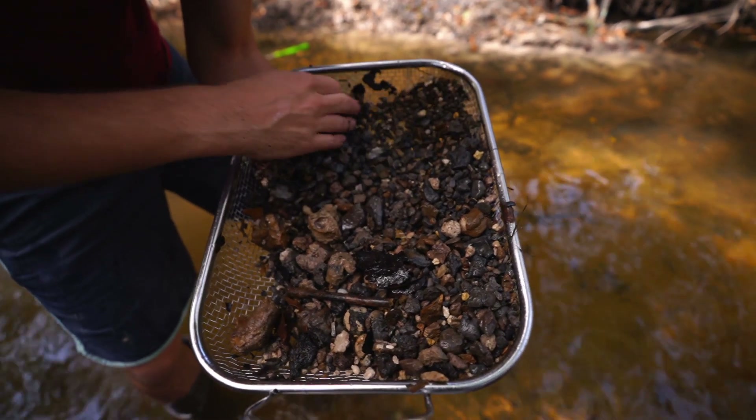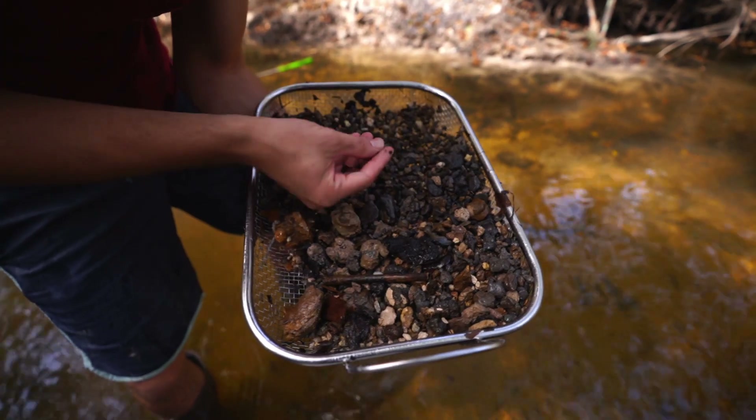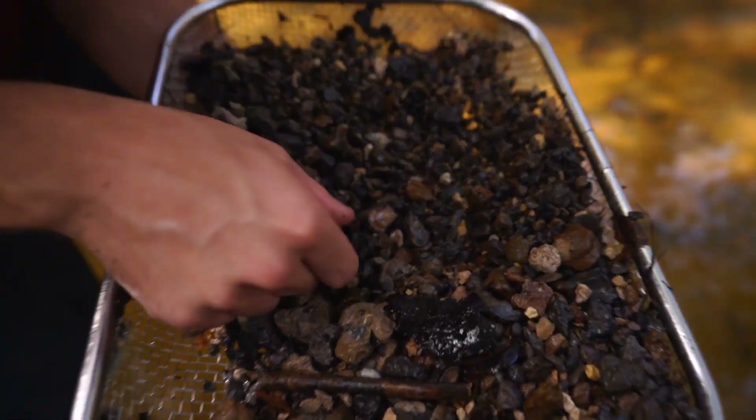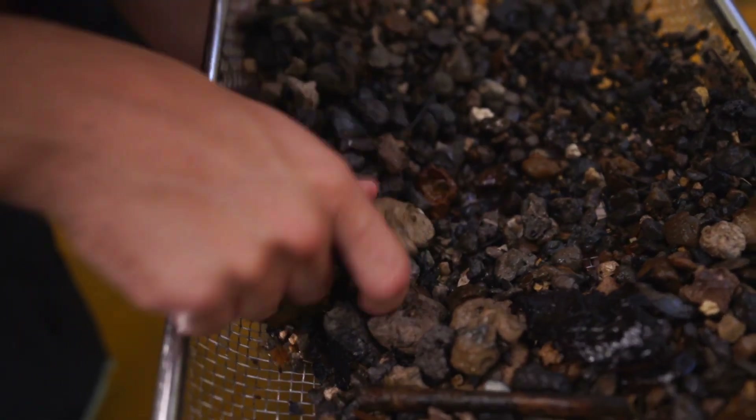A little tooth right there. Yeah. That's a little one. There's some turtle shell there too — not bad.